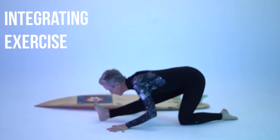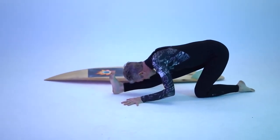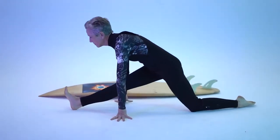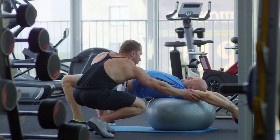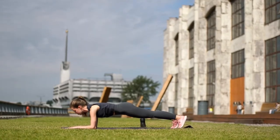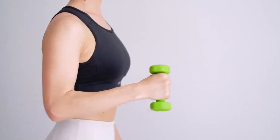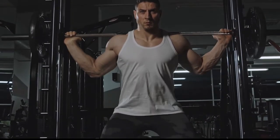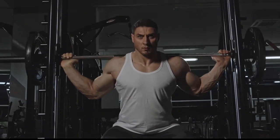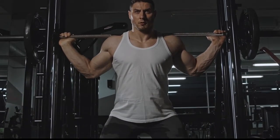Integrating exercise. Include regular aerobic exercise. You have to make time for exercise — get creative. Go for a walk before work, or go to the gym right after work. Bike to work, and start scheduling more physical activities over the weekend. Include a few days of strength training. Lifting weights or using weight machines helps your body build lean muscle mass. The more muscle mass you have, the lower your risk of osteoporosis and the more calories your body burns at rest.